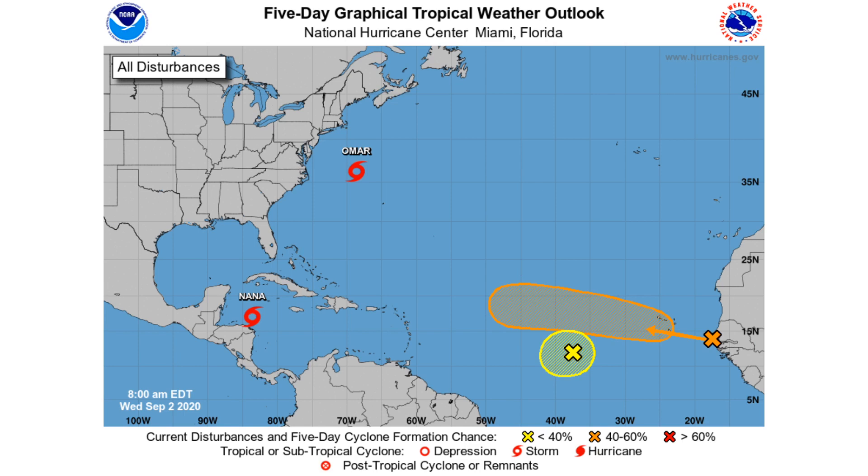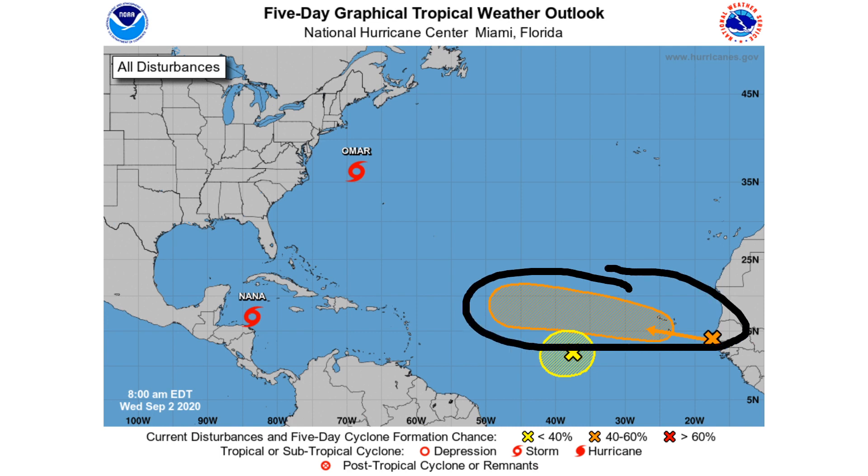Here is the current 5-day graphical outlook from the National Hurricane Center. We have Omar and Nana over in the western Atlantic, and then in the eastern Atlantic we have two different areas — a system to the north, and also Invest 91L, which is heading to the north. The one I'm really eyeing up is the orange one further to the east, which the models have been showing consistently over the past week as potentially moving up the east coast and making some sort of impact with parts of the United States.